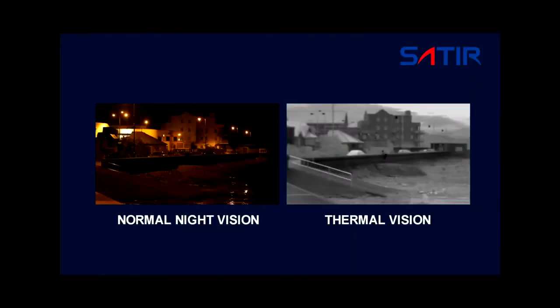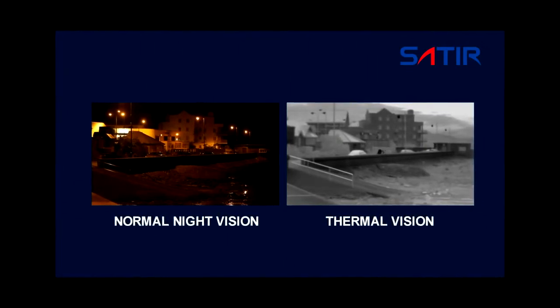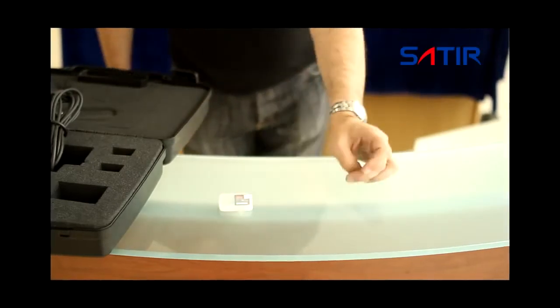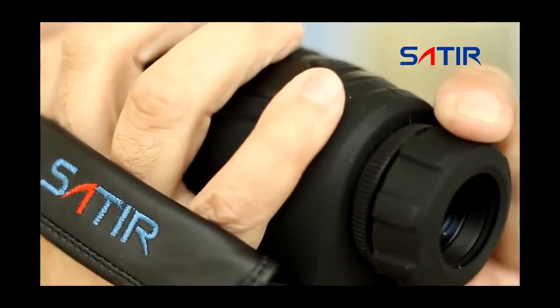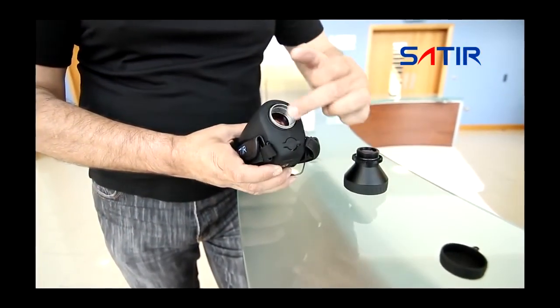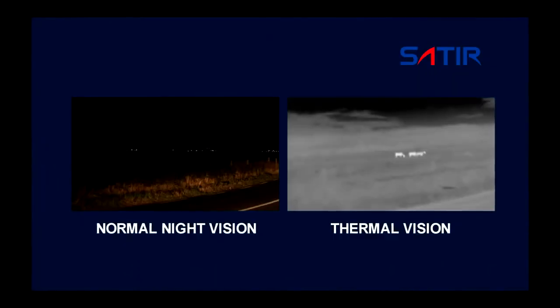By using uncooled infrared detectors, the UMTI produces high quality images at a surprisingly competitive price. It has 16GB of built-in storage, enough to capture thousands of images or hours of video. The unit allows for manual focusing and comes with a range of interchangeable lens options, giving you the flexibility to use the Satir UMTI in a variety of applications.